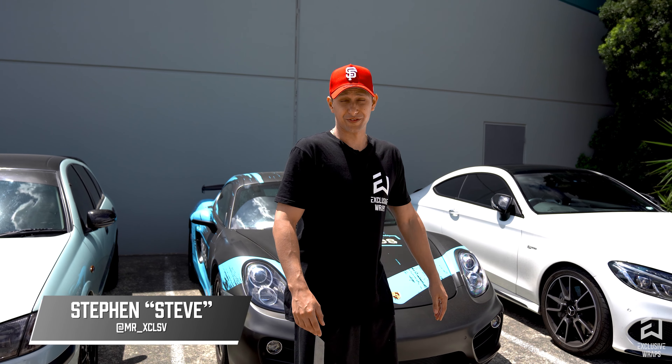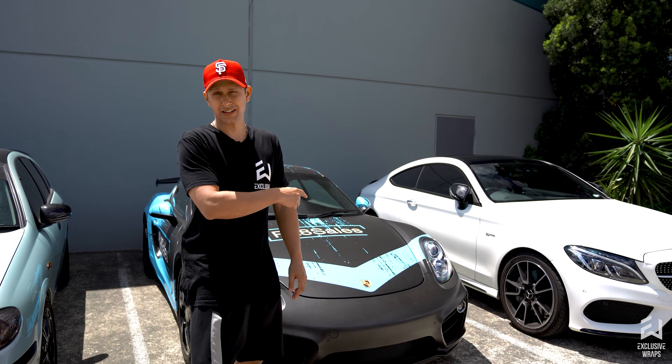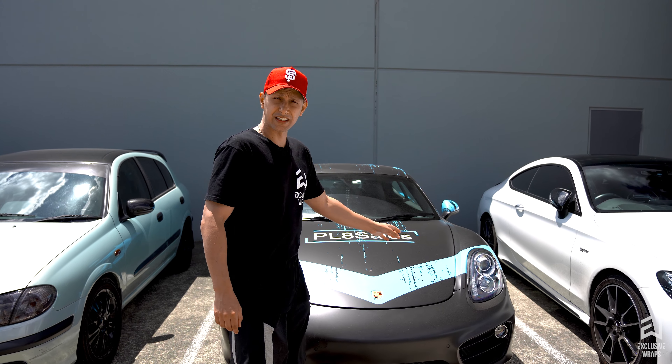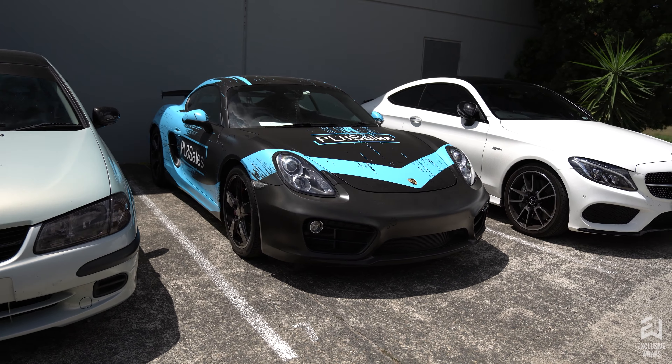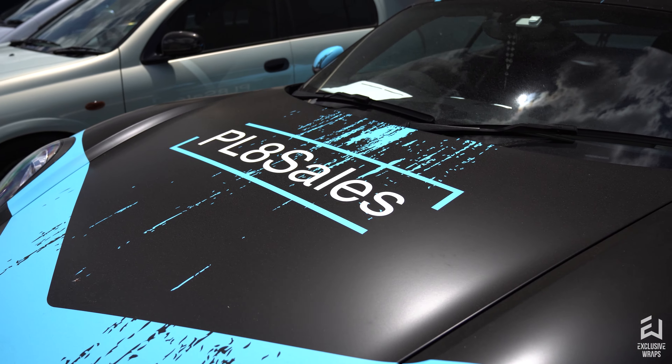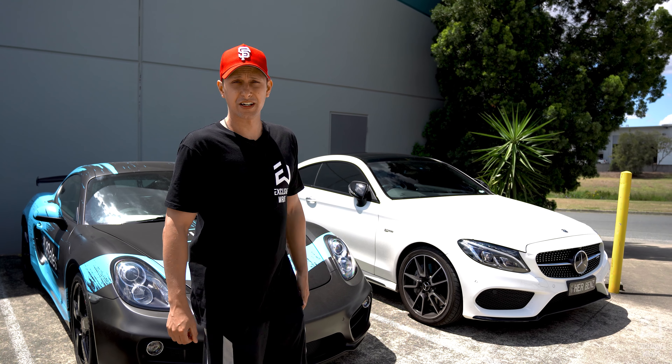Hey guys, welcome back to another week at Exclusive Wraps. First up this week, this one again — yes, you've seen this several weeks in a row, but the wrap is finished now on the Plate Sales Cayman. It's waiting on a couple of sponsor stickers which are still being sorted out and finalized, and hopefully the coil wheels will be here around this time next week. If we're lucky, you'll get to see the finished product next week. There'll be a standalone video for that one too, so keep your eyes peeled for this guy.